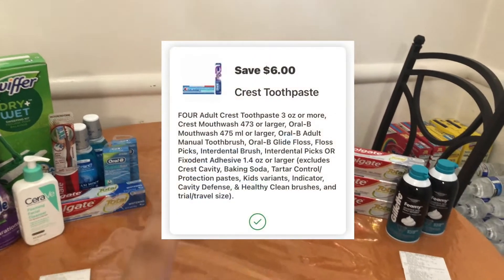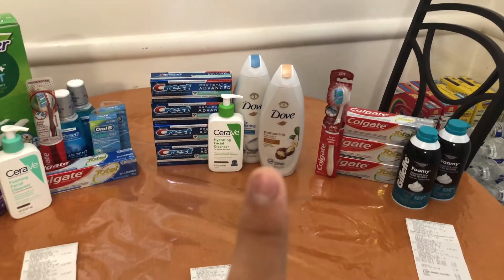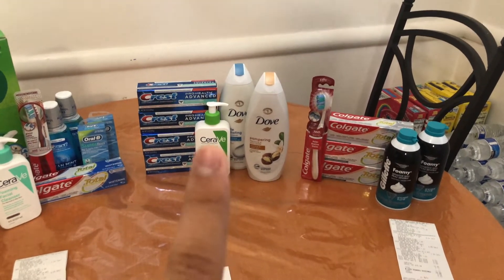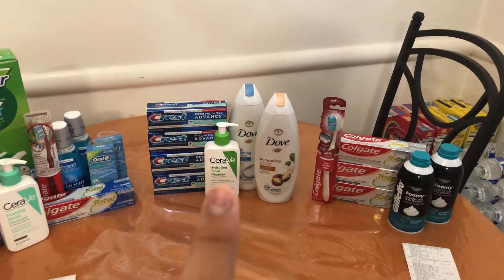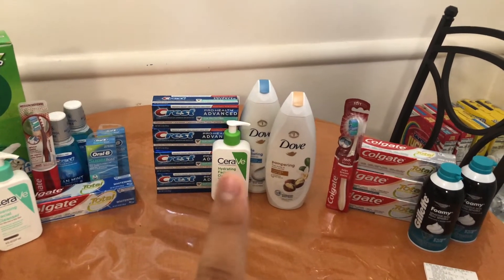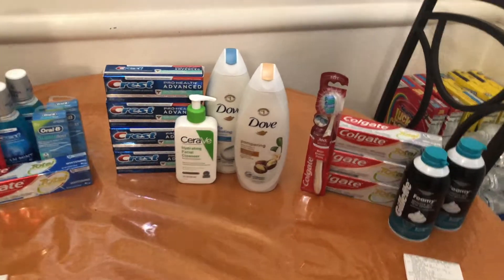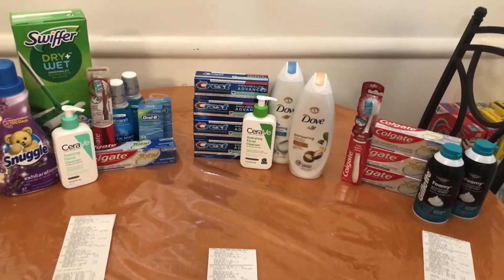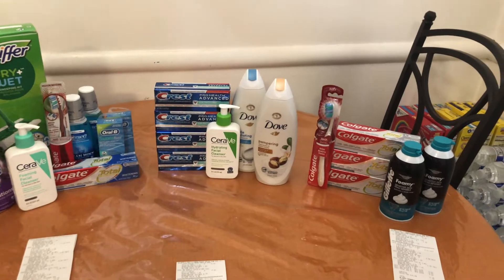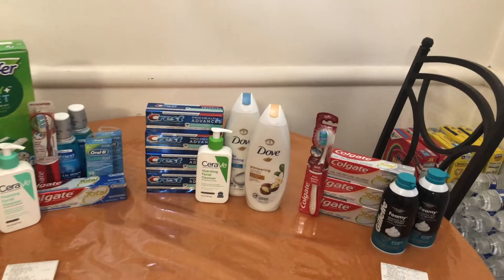I had a $6 off four digital coupon for the Crest. Then I picked up the CeraVe Hydrating Facial Cleanser, priced at $13.49. Since it's regular price I used the 25% off coupon, which took off $3.37. I also had a $4 off one printable coupon from the CeraVe website. When you go to print it, it shows a $2 or $4 option — to get the $4 you have to share or email the link to someone.